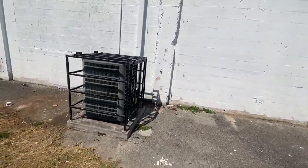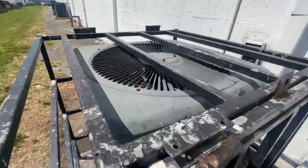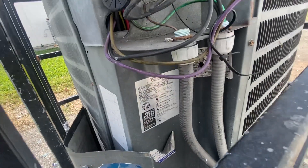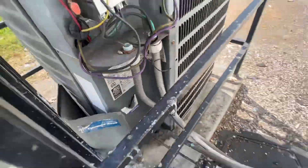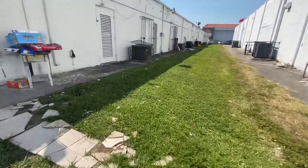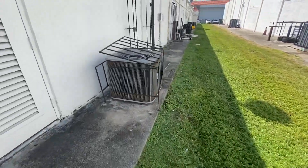And here's an older Goodman right here — the panel is awesome. You can see all the guts in it. This one's a 5-ton from 2009. And right here we have a Carrier Comfort running.